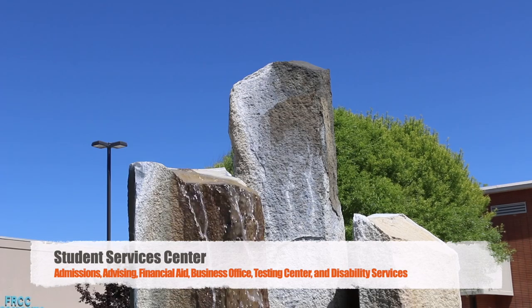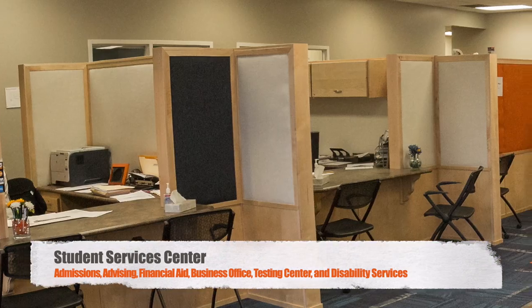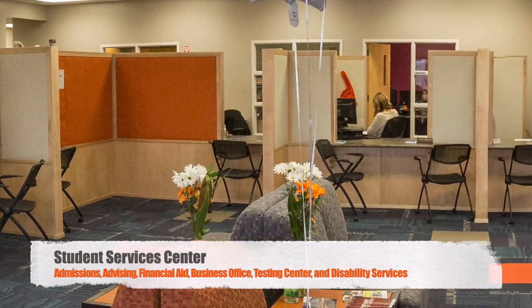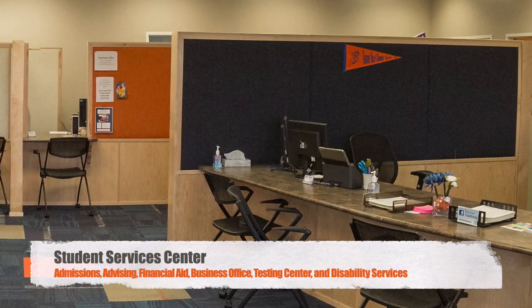Outside is our beautiful fountain area, where guests and students can relax, visit, and study. The center features the following departments: admissions, advising, financial aid, the business office, the testing center, and disability services.